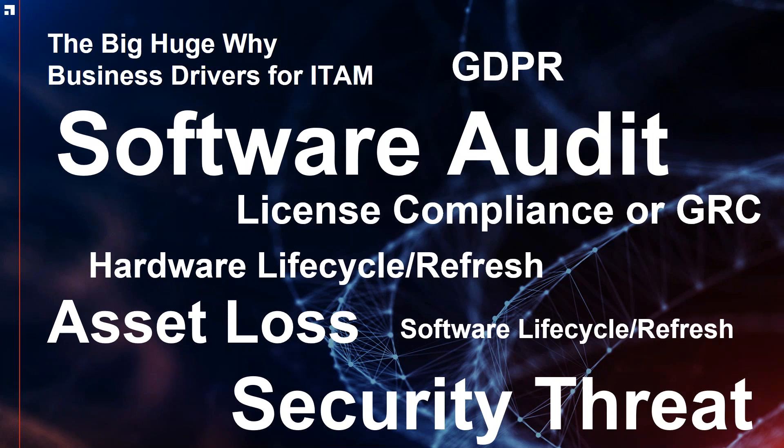GDPR has come into the EU marketplace with some strength, but it's obviously a global issue. Managing hardware coming in and out of the organization is also important. All the lifecycle refreshes for software and hardware need attention, and we're going to touch on security as well, because they're inextricably linked.